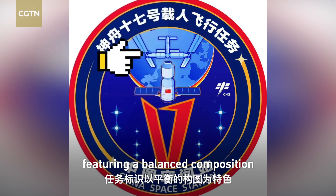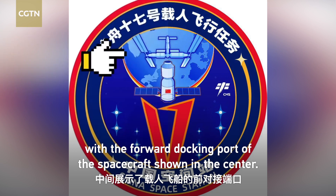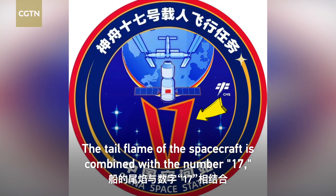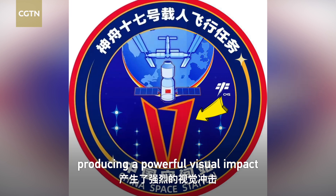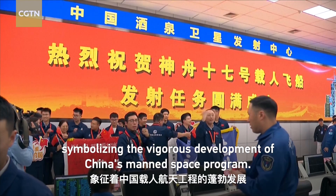The logo features a balanced composition with the forward docking port of the spacecraft shown in the center. The tail flame of the spacecraft is combined with the number 17, producing a powerful visual impact symbolizing the vigorous development of China's manned space program.